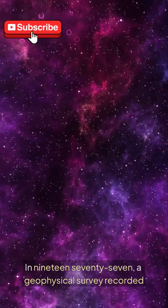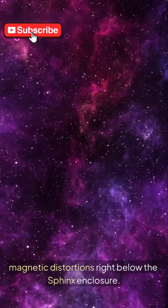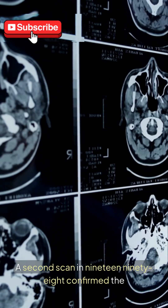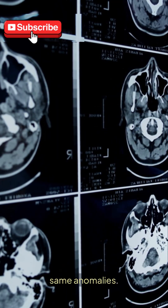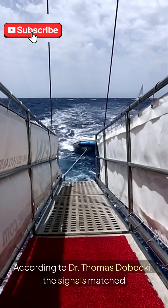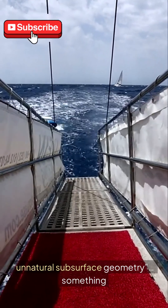In 1977, a geophysical survey recorded magnetic distortions right below the Sphinx enclosure. A second scan in 1998 confirmed the same anomalies. According to Dr. Thomas de Becke, the signals matched unnatural subsurface geometry — something engineered.